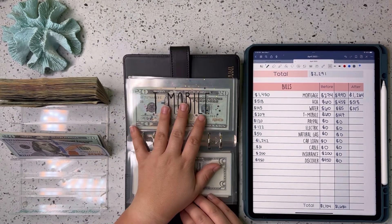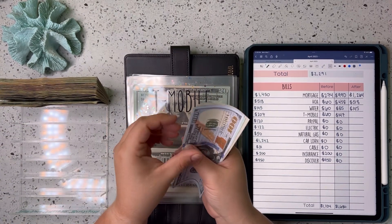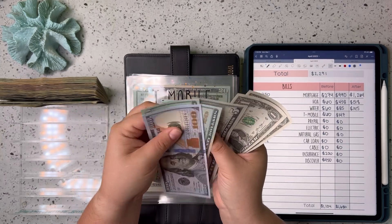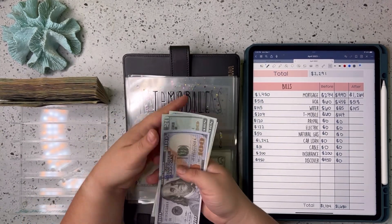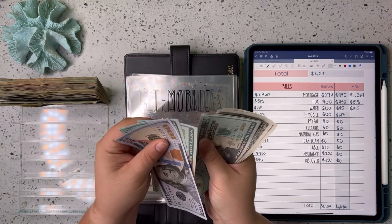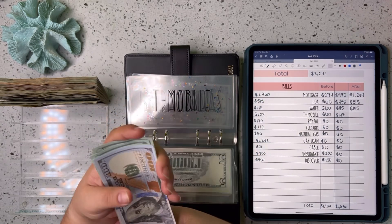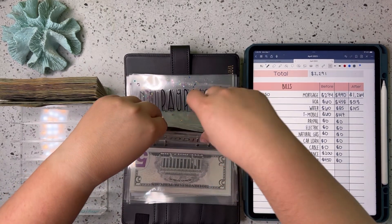Next up is our T-Mobile bill. I am adding $147, and there is $60 already in here, so that should bring us up to $207. And we are now fully funded for May for T-Mobile.